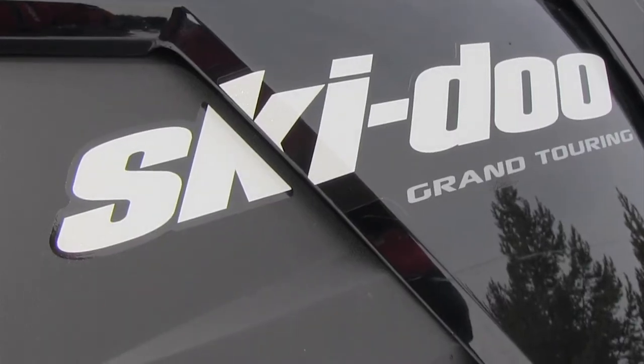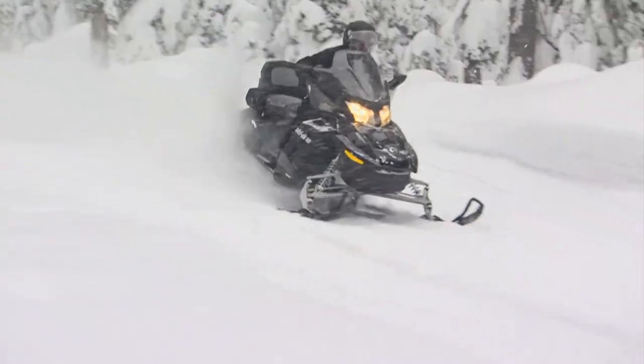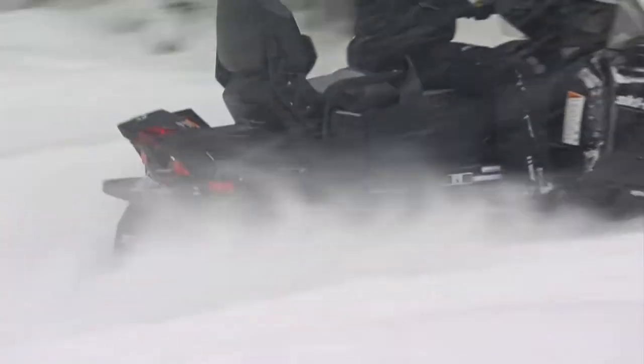By making our machines very modular, like we have with the link system and the one-plus-one seat, we give riders a lot of options. We don't have to make a certain niche model because a guy can custom tailor to the way he wants. We talk about product being king at Ski-Doo — very true in all of our BRP products.